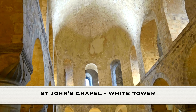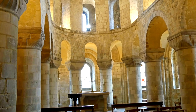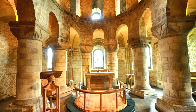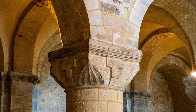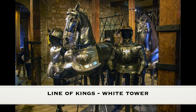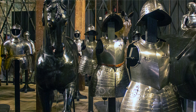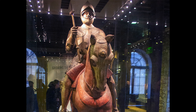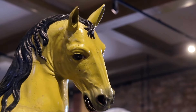St. John's Chapel, nestled within the historic walls of the Tower of London, stands as a testament to the enduring spiritual significance of this iconic fortress. Built in the early 11th century during the reign of William the Conqueror, St. John's Chapel is one of the oldest surviving Norman churches in England and serves as a rare example of medieval ecclesiastical architecture within a military stronghold. The Line of Kings is a historic exhibition housed within the Tower of London, offering visitors a captivating journey through centuries of royal history, located within the iconic White Tower and showcasing the armor and weaponry of England's monarchs since the 17th century.